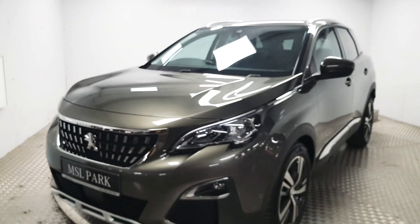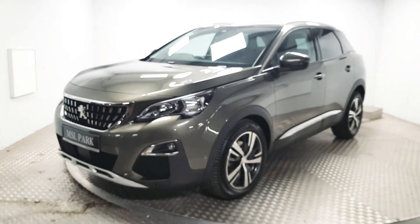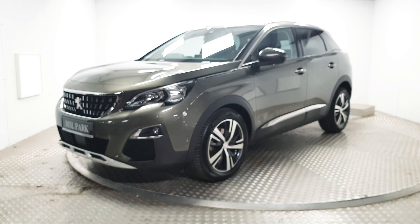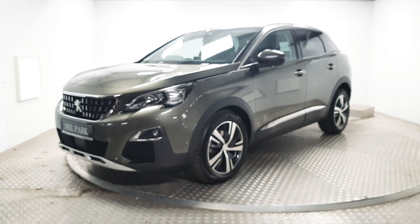If you'd like to know more about this stunning Peugeot 3008 or even book a test drive please contact us. Our number is 01869 1000. Thank you.